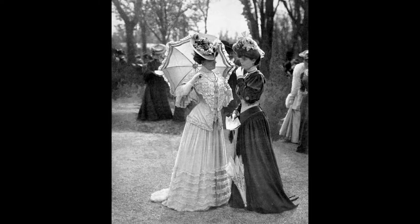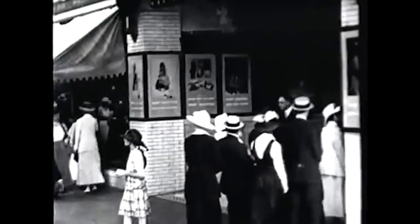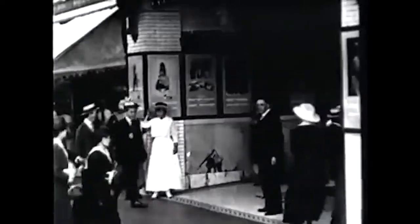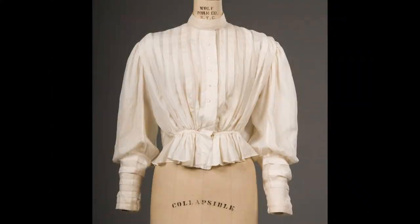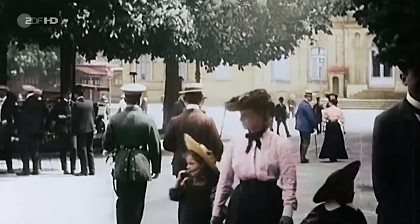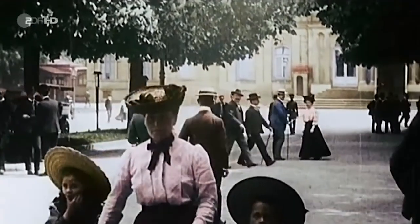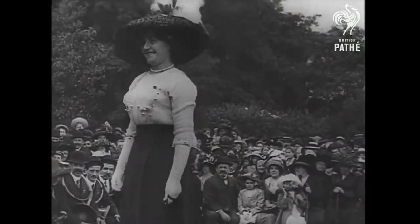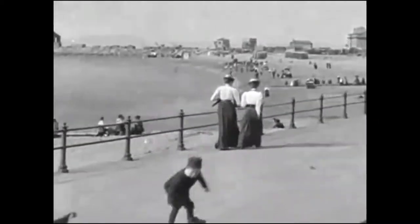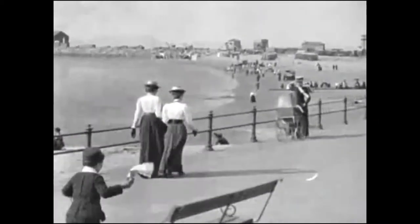Of course women didn't always go around dressed like that. For home, school, or work, they dressed much more soberly. They all had white and cream shirtwaists to be worn over long skirts, that often had a matching jacket. Everybody wore this outfit for everyday life, because the shirtwaist could be washed separately and more often — this was a huge comfort, since washing machines didn't exist yet.